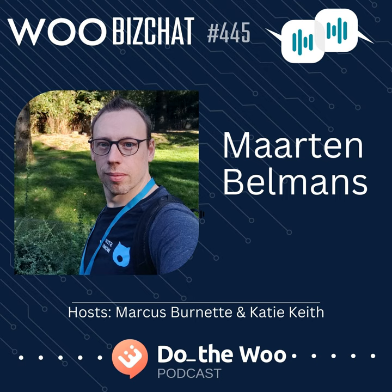Welcome to another WooBiz Chat. I'm Marcus, here today with my Do the Woo co-host, Katie Keith from Barn2Plugins. Today's topic is going to focus around plugin products and plugin sales. We also have Martin Bellmans with us today from Studio Wombat. I'm excited to have you and to pick your brain a little bit. Before we get into the meat of that, why don't you tell us about yourself and how Studio Wombat got started?